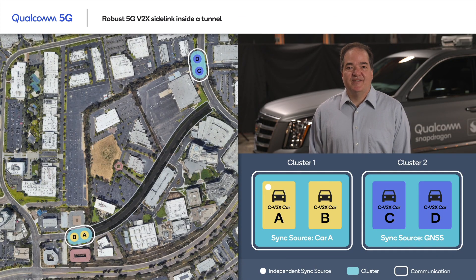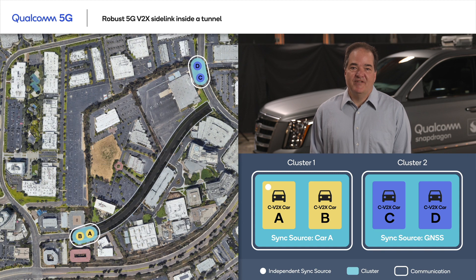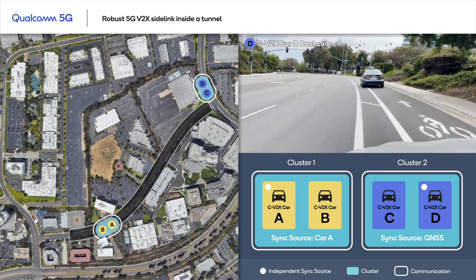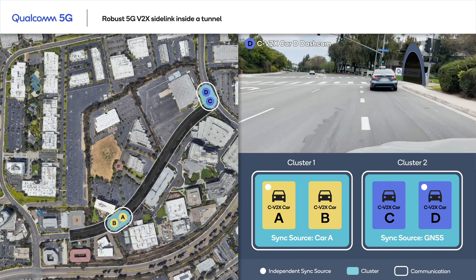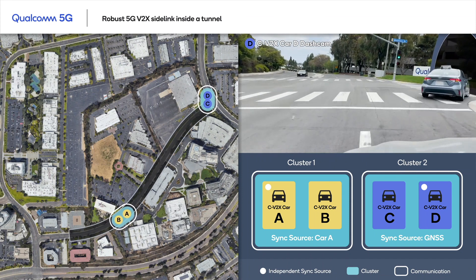As cluster 1 enters the tunnel, it loses GNSS coverage. Notice here on the bottom right panel how the timing synchronization source for cluster 1 has shifted from GNSS to vehicle A. Both the vehicles in cluster 1 are synced to a common timing source, and as indicated by the white lines, both vehicles continue communicating with each other.